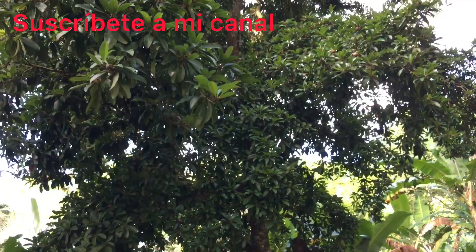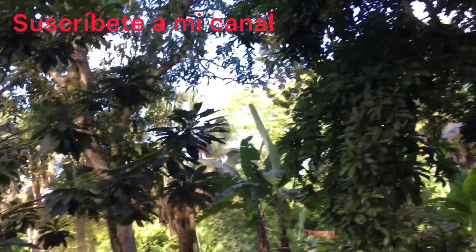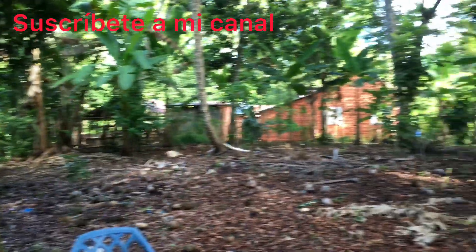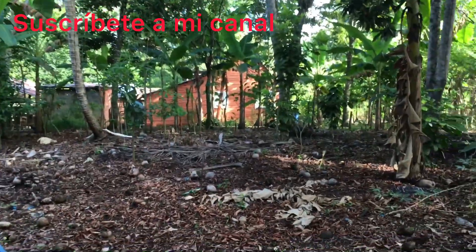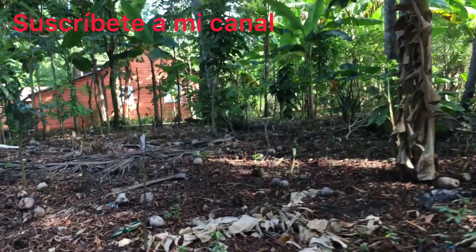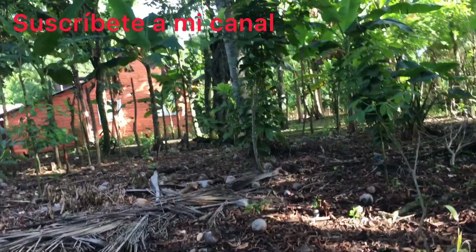Showing this beautiful place. We have a nispero tree over here. We're going to head over there to a humble country house.